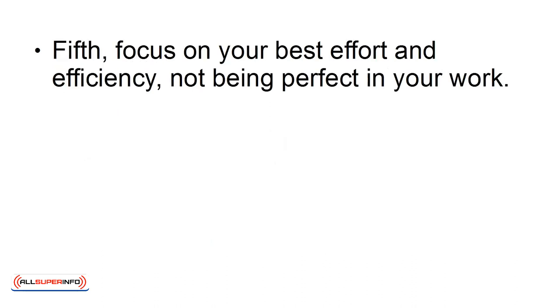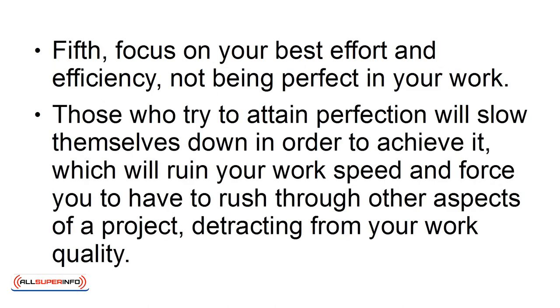Fifth, focus on your best effort and efficiency, not being perfect in your work. Those who try to attain perfection will slow themselves down in order to achieve it, which will ruin your work speed and force you to have to rush through other aspects of a project, detracting from your work quality.